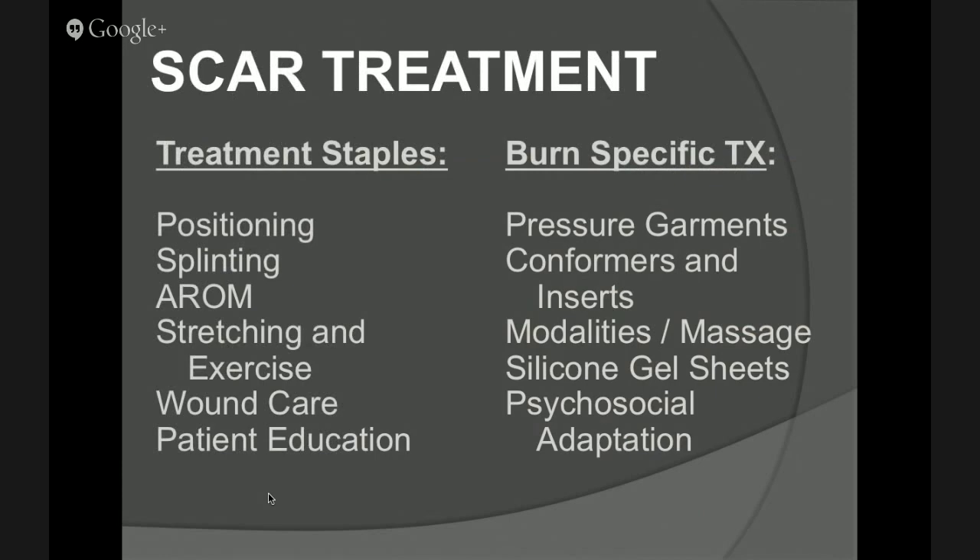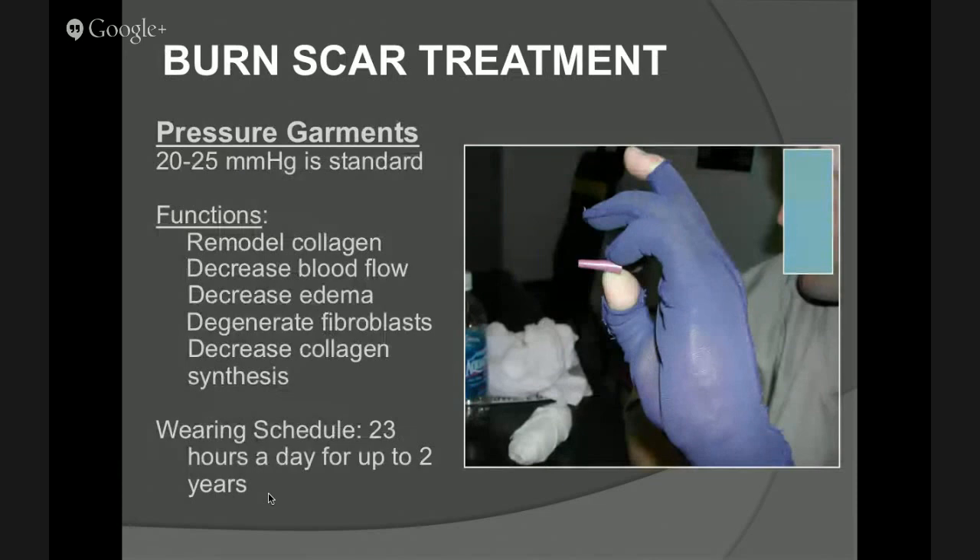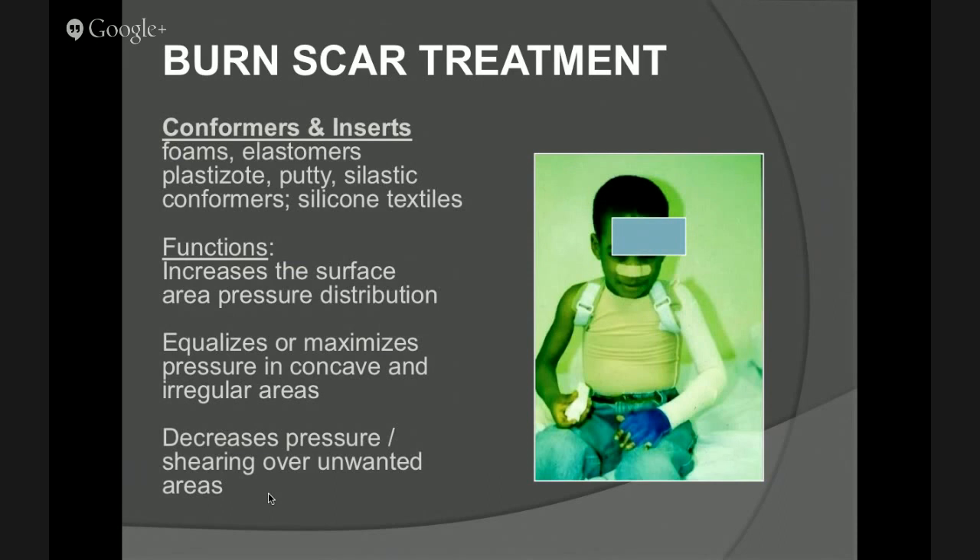Devices we apply for burns: pressure garments are one of the big ones. 25 to 20 millimeters of mercury of pressure helps to overcome the gradient pressure standard of blood flow to the area, helps to remodel the collagen, decrease fibroblasts, and decrease collagen synthesis. These garments have to be worn about 23 hours a day for two years — I wouldn't want to do it, but it's really a good process for managing burns. We also do a lot of inserts and conformers. With these pressure garments, there are different grades of pressure — an axillary fold only gets maximum pressure when the arm is over the head. So we create inserts to maximize that pressure and mitigate the scarring response.